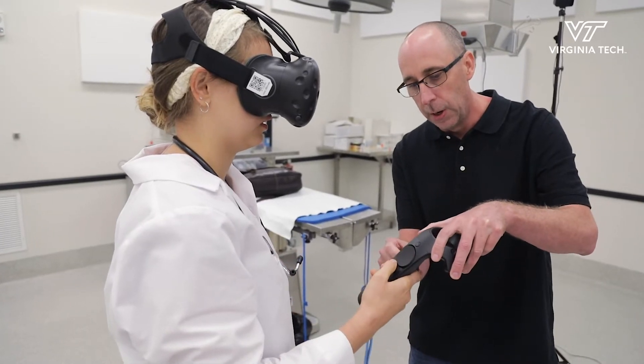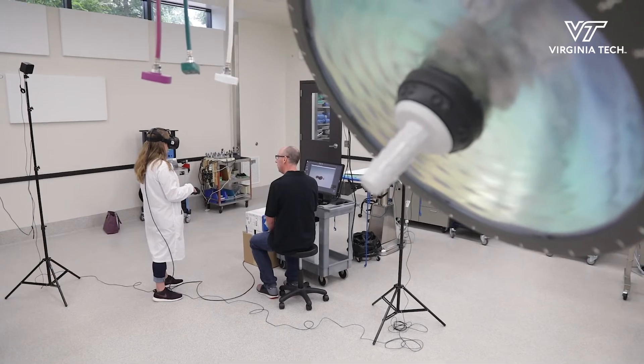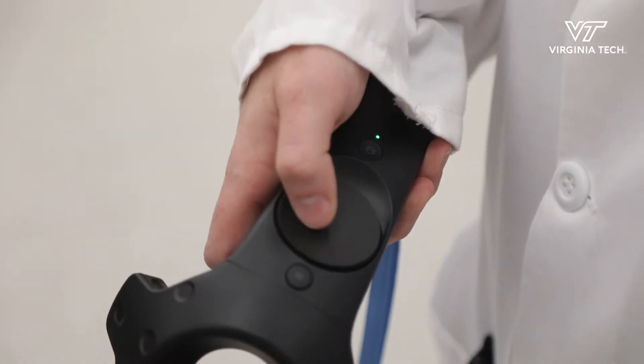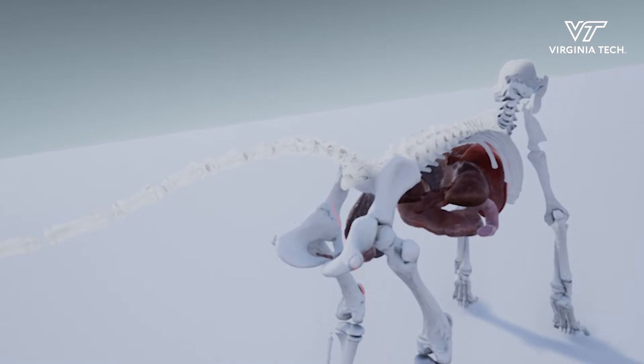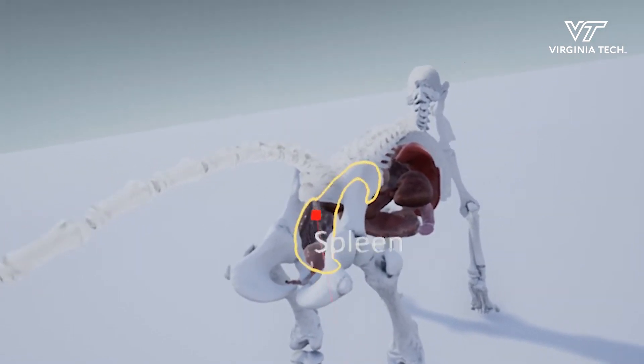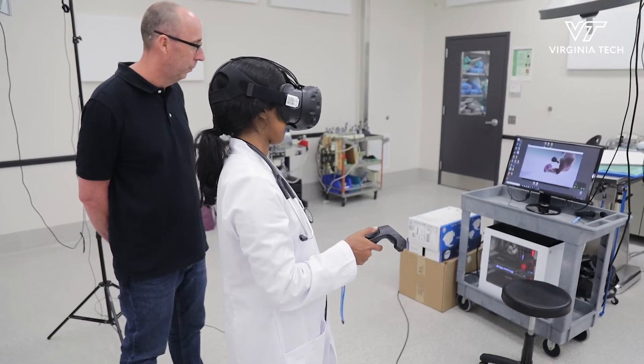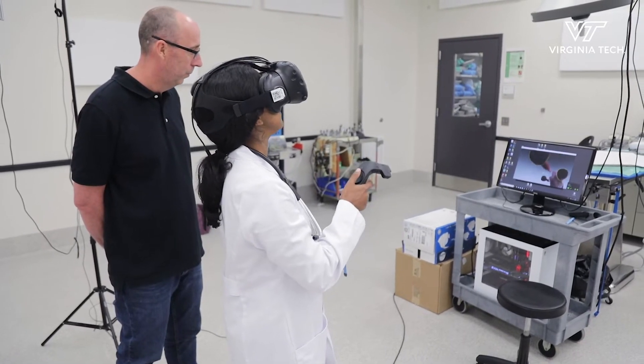The project started out as a collaboration between the University Libraries and the College of Veterinary Medicine. Very soon after, we added the Institute of Art, Creativity and Technology — ICAT. We funded the project because we wanted to make the virtual and augmented reality dog experience freely available to the world. Students anywhere will be able to access the augmented reality version as an open educational resource.